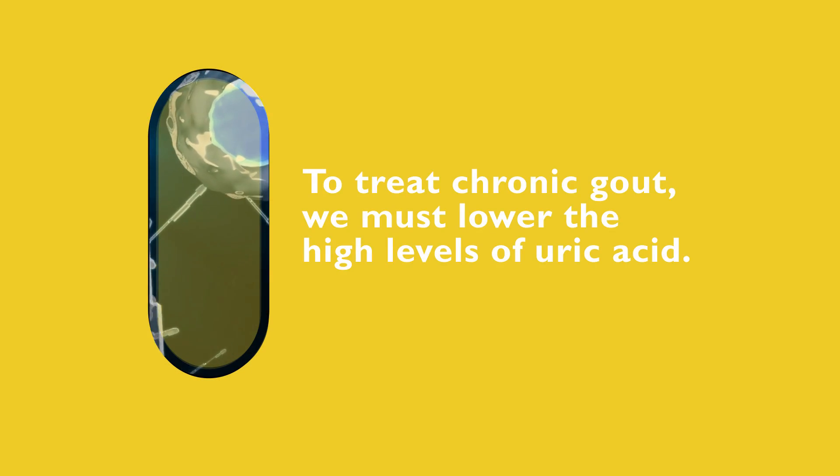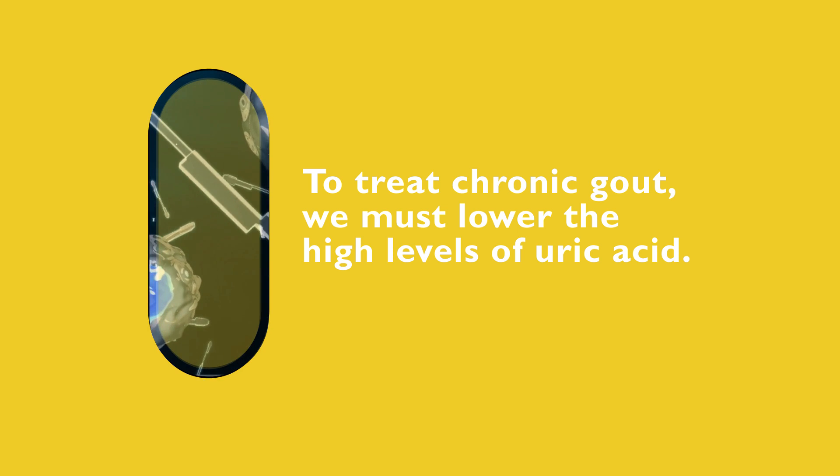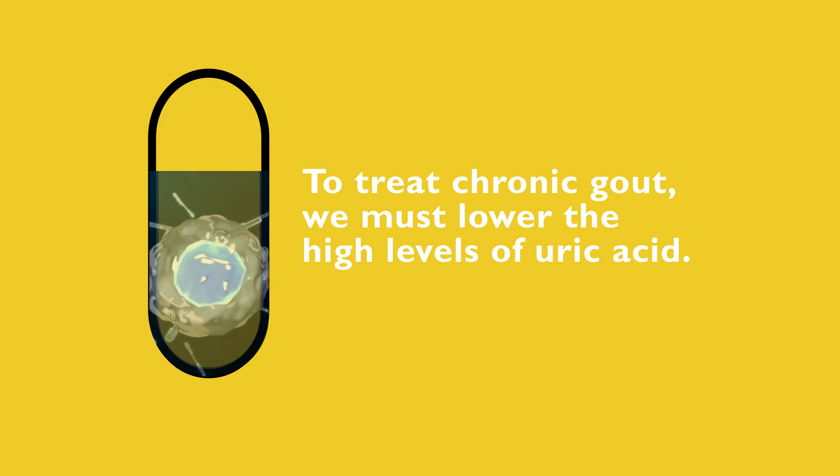But that's not where the treatment phase ends. We need to also treat the actual cause of the gout attack — the high levels of uric acid in the blood — to prevent the chronic effects of gout.